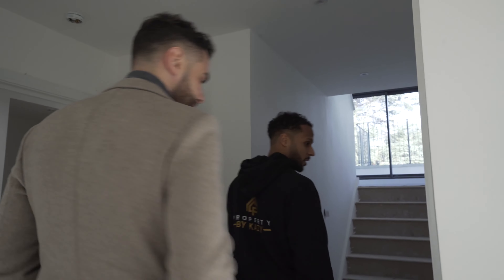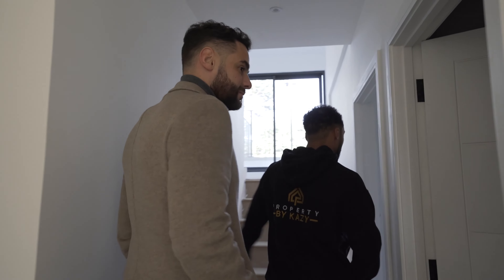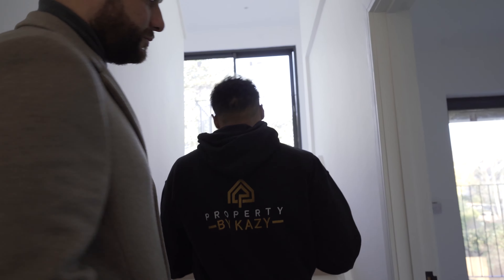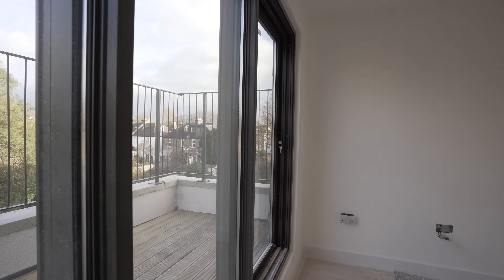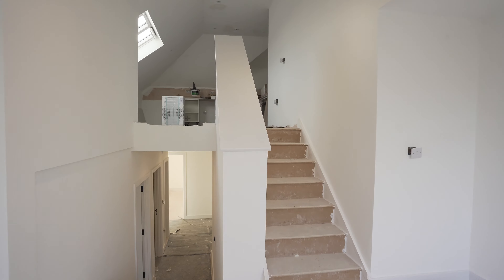Bedroom two is going to be really nice with flush carpet. There's storage, a family bathroom, and bedroom three which has direct access out to a private balcony. Up the stairs there's another private balcony for the flat, along with an open-plan kitchen-living area with a glass balustrade going in.